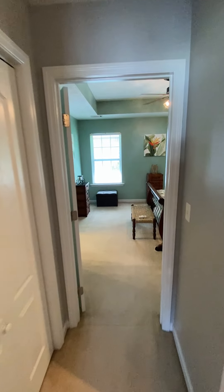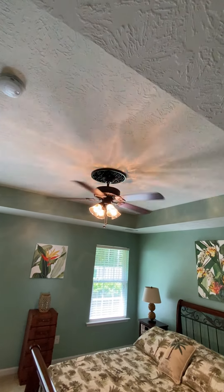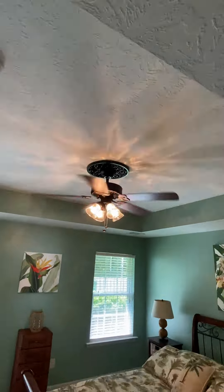And now to the owner's suite. A little tray ceiling, a little decoration above the fan there, against the ceiling.